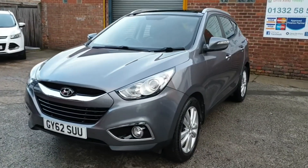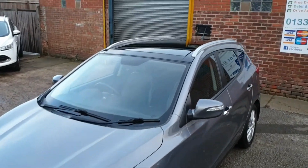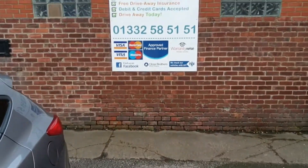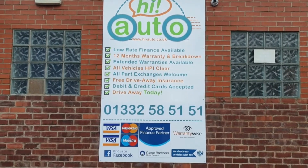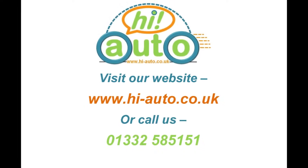At Hi Auto we are confident we can provide you with a car that you'll love at a price you'll be delighted with. Visit our website today or call us on 01332 585151. We'll see you next time.